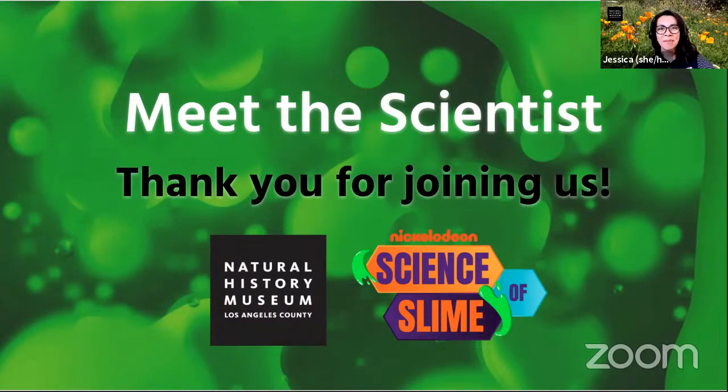Welcome, everyone. We're so happy to have you with us today for a virtual meeting with one of our scientists. Thank you for joining us. My name is Jessica, and I work with the education team at the Natural History Museum.